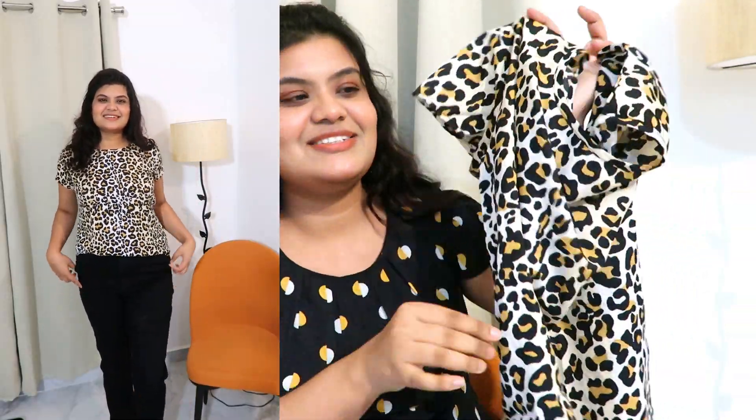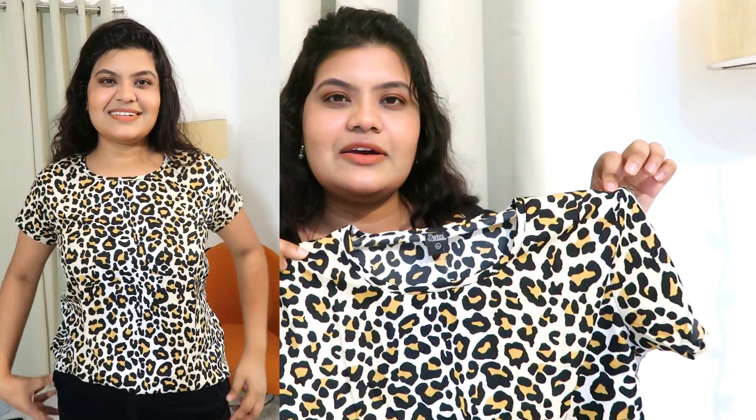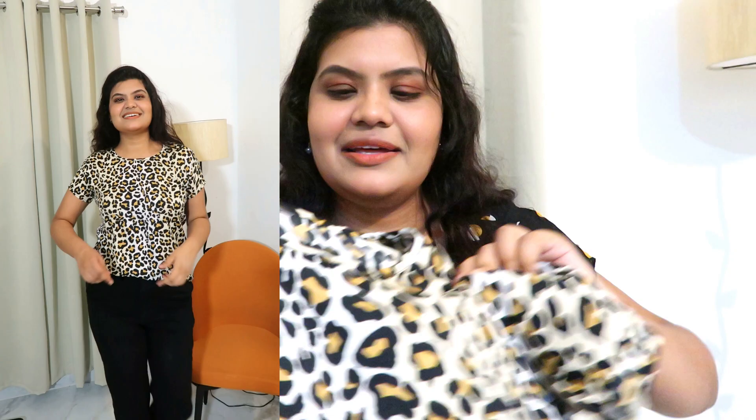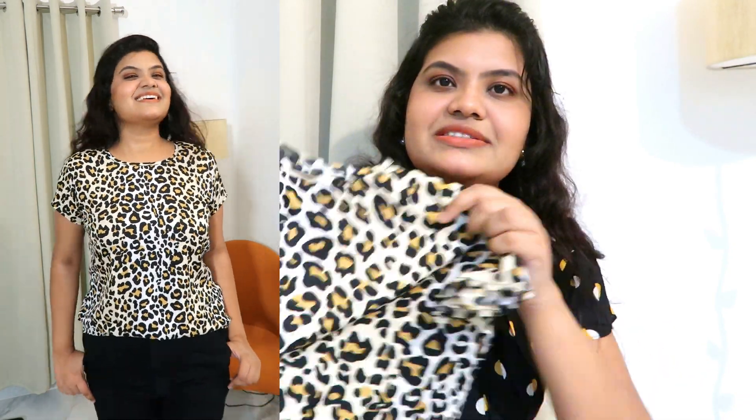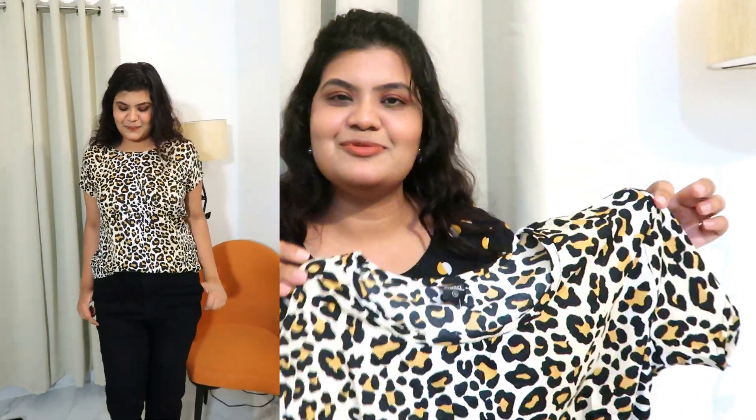Next I bought this very pretty animal-printed top, and this is so lovely. I feel that every wardrobe should have an animal print top because it is very trendy and gives amazing vibes. This is a regular sort of top — you can pair it with your black high-waisted jeans or joggers. It has short sleeves and is in beige color with a leopard print — it is very gorgeous. You can pair this with your flat skirt, joggers, or high-waisted pants and it will definitely give a trendy look. I bought this in size large and the fabric is good. The price was so low and I can't believe the quality is this good.